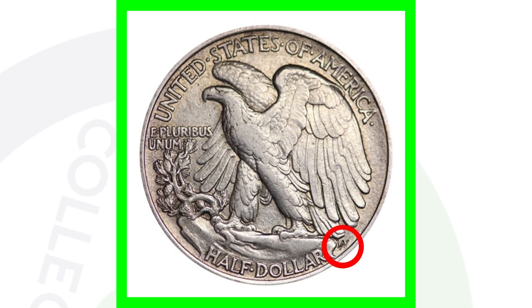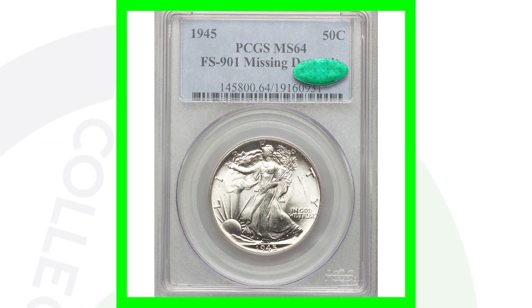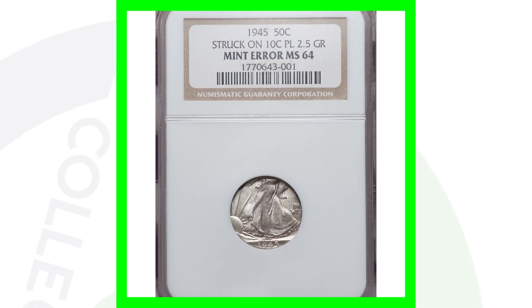Here's a pretty cool variety — if we zoom in on the back of this 1945, you can see there are no AW initials, and they're supposed to be there. Here's an example with no initials versus one with the initials. This coin without the AW initials is graded at Mint State 64, and because of that high grade and missing initials, this half dollar sold for over $700.